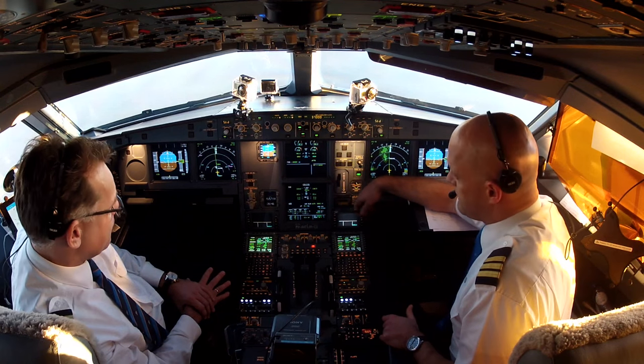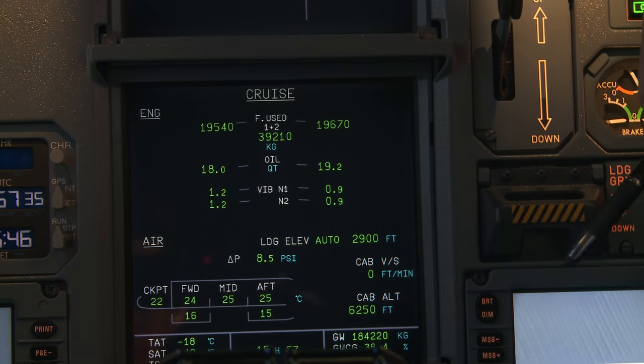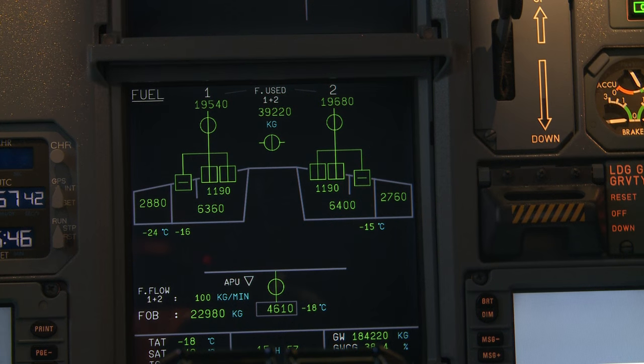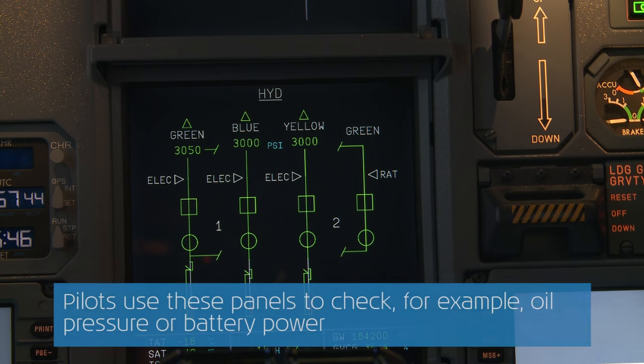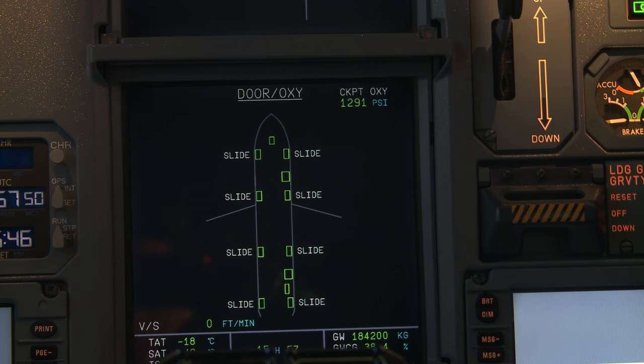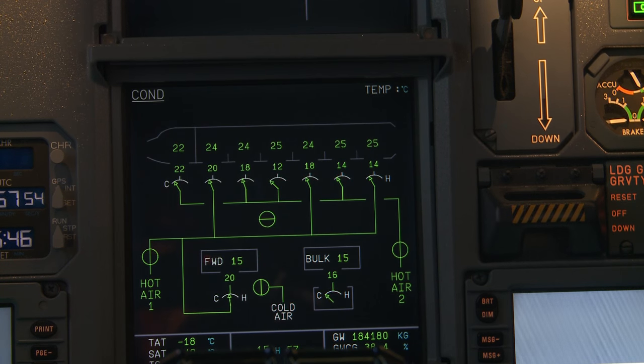Finally, the systems display, which is here, can show us a wide array of information. We can see how the fuel is distributed on this page, check on hydraulics or the electrical system, or see if the doors are secured properly, or even what the temperature is in the cabin and cargo area.